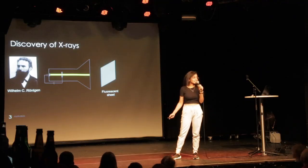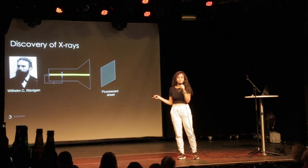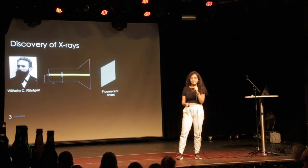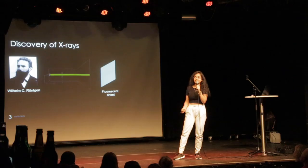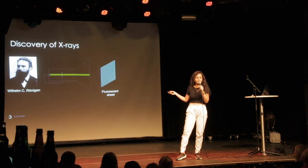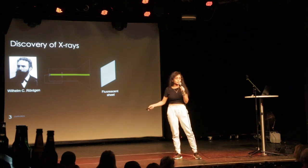He was working with cathode ray tubes, as you see on the screen, and there was a fluorescent sheet next to it. He found out that the fluorescent sheet glows, and he was curious why that happened. He then covered the x-ray tube with a solid black cardboard and realized that the fluorescent sheet that was about one meter away still glowed a bit, which was surprising to him — how could some invisible radiation reach something so far away?